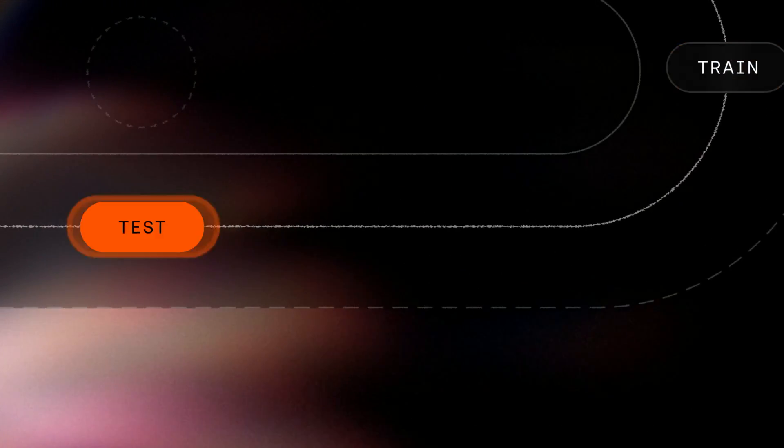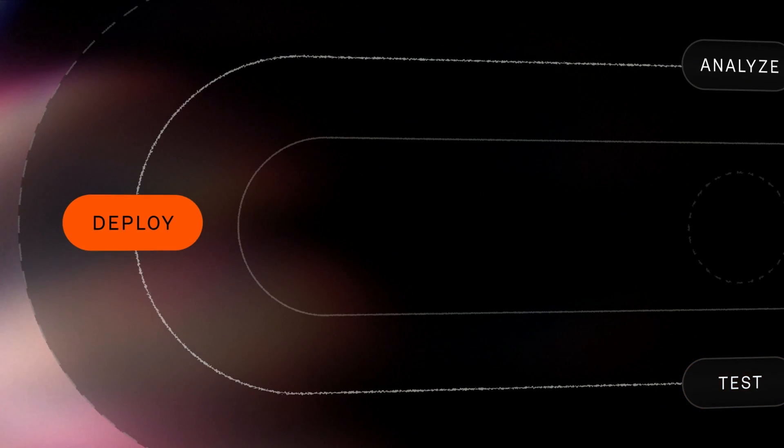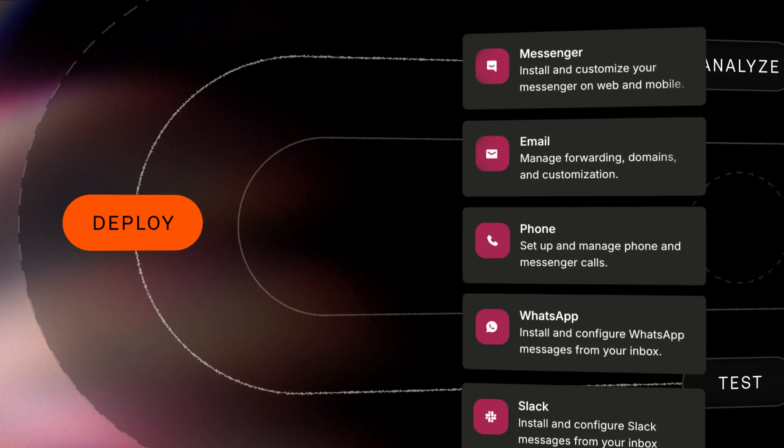Then you can test Finn against common customer queries to evaluate and refine its answer quality before deploying across your support channels like live chat, email, phone, and more — with full control over the pace you roll out to your customers.